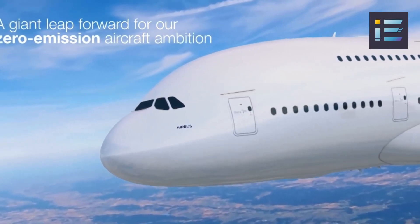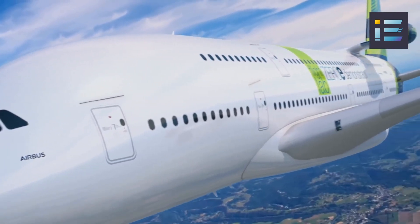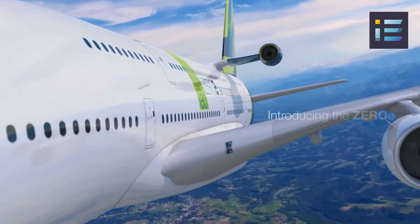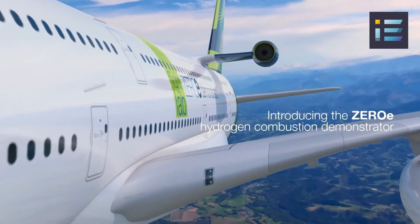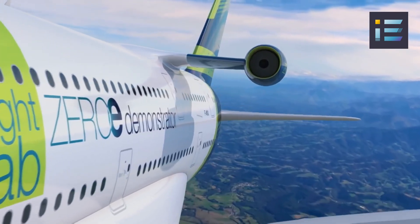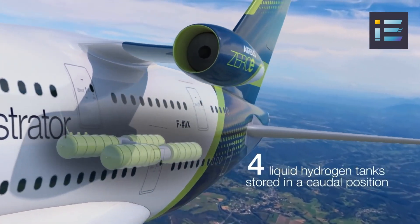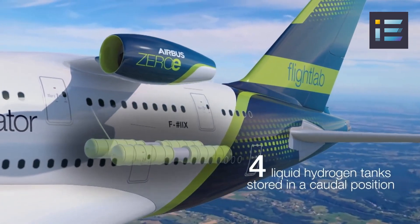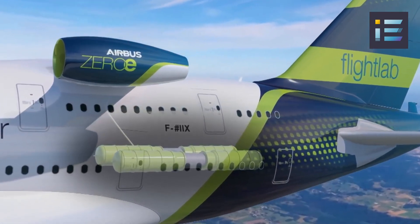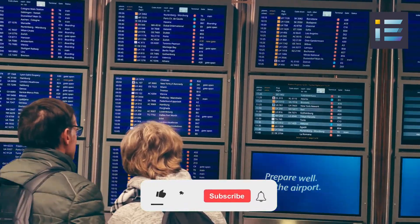Another aspect to consider is the potential for technological advancements that could enhance the A380's performance and sustainability. As the aviation industry continues to prioritize fuel efficiency and environmental sustainability, new technologies and innovations may emerge that could make the A380 more economically viable and eco-friendly. These advancements could include improved engine efficiency, advanced materials, and aerodynamic enhancements, resulting in reduced fuel consumption and lower emissions.